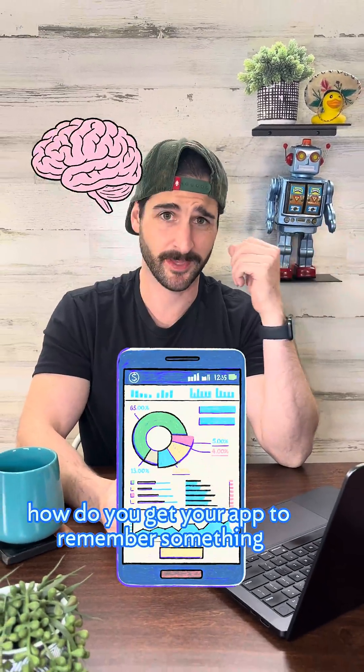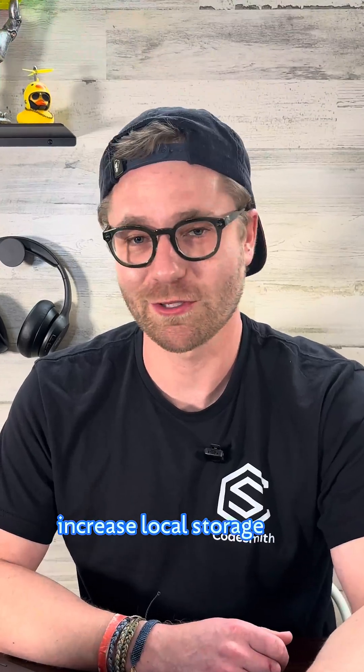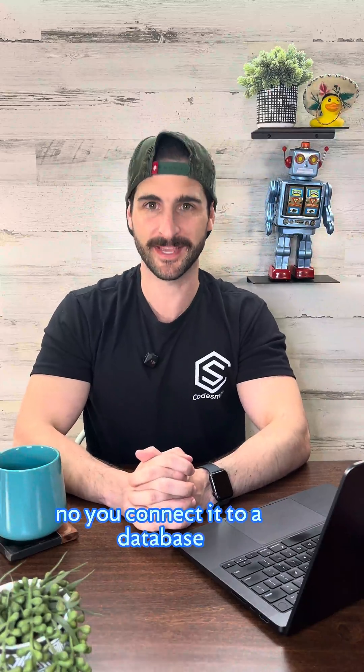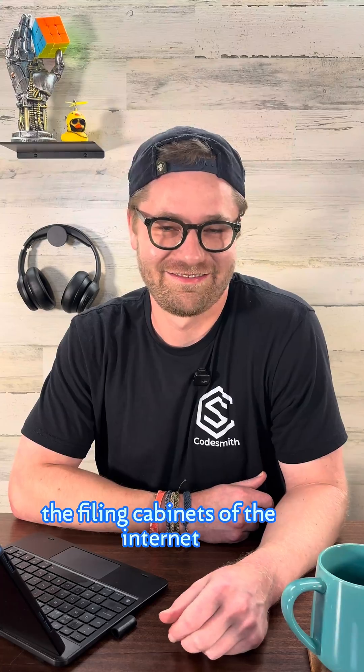How do you get your app to remember something? Give it more RAM? Increase local storage? Give it a diary? No, you connect it to a database — the filing cabinets of the internet.